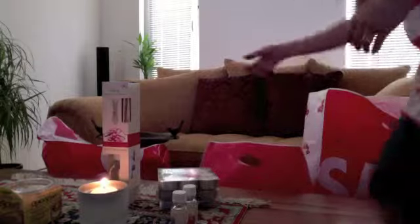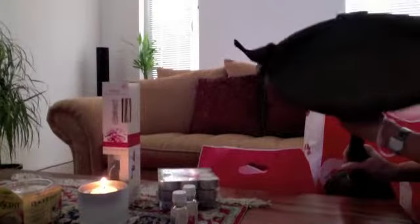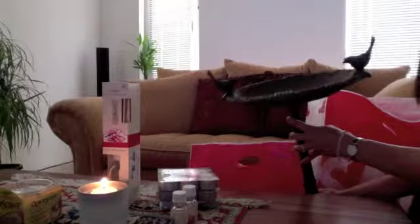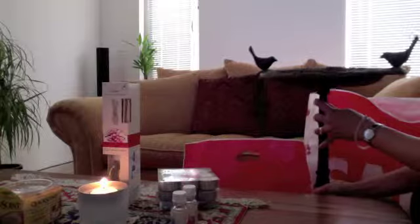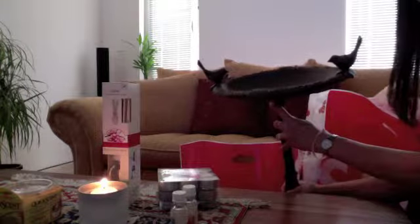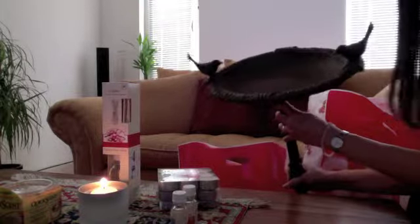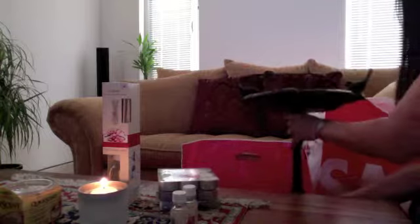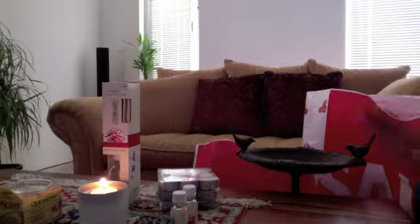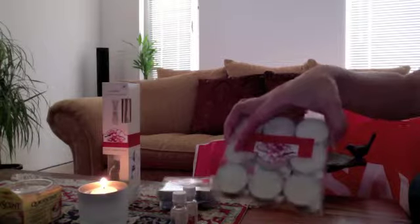The last thing I wanted to show you is this really cute bird bath, and it's also 50% off. I figured I'll put this in our garden outside when it gets cooler. As you can see it's just really cute. These are some of the home decor items I got recently and I will show you everything in the video.